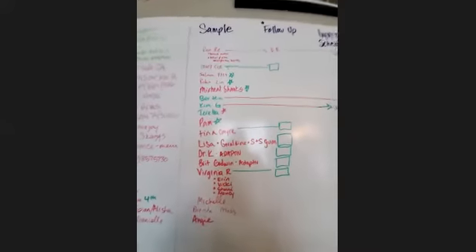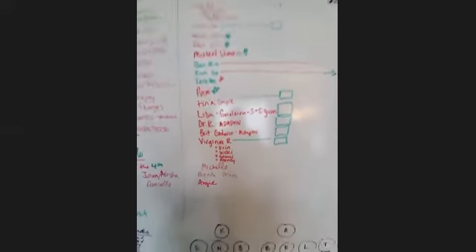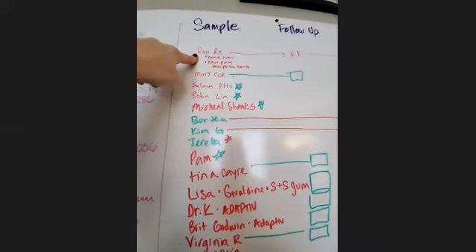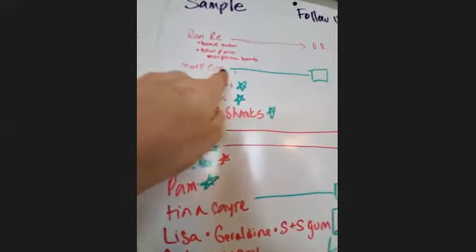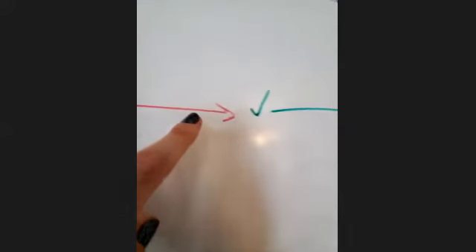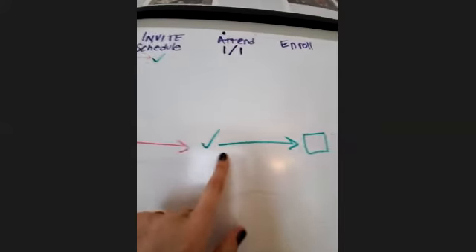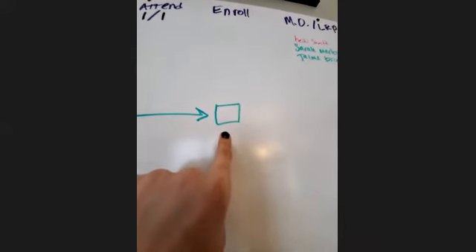I have sample, follow-up, invite — all the checkmarks. This is what I used before I had Enroll Pro, and I trained my husband to use this when he would mail the samples, so he's still doing it. If I'm going to sample somebody they go right here. Like Mary Cox — we mailed her samples, so we draw a line and I put an empty box under follow-up. Once I follow up, I erase the box and draw the line to invite or schedule a one-on-one. This girl is actually supposed to come tonight. And Bertha — she attended already, so she got a checkmark under attend. She says she's going to enroll when she gets paid on the 13th, so now I have a box there for that. That's how I'm moving them along and keeping track of them.